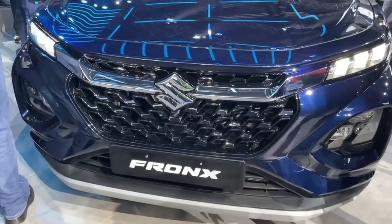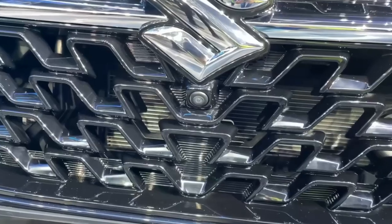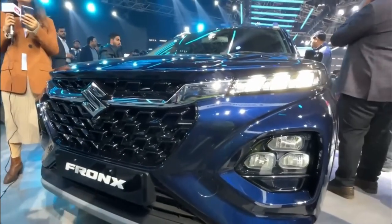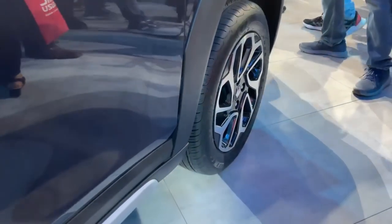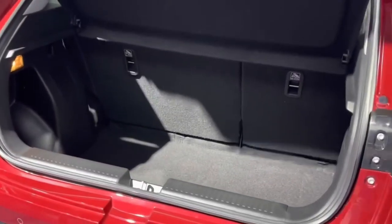The front design of the car is inspired by SX4's international variant. You can see a 360-degree camera here, along with LED DRL and a 3-LED headlamp setup. The wheel size is 195/60 R16 tires, and the boot space is 308 litres, which is quite sufficient.